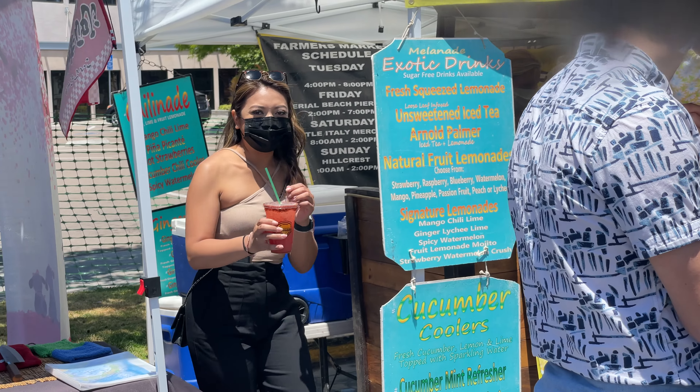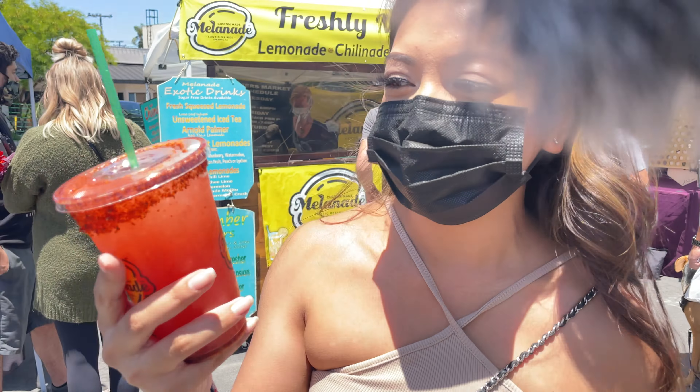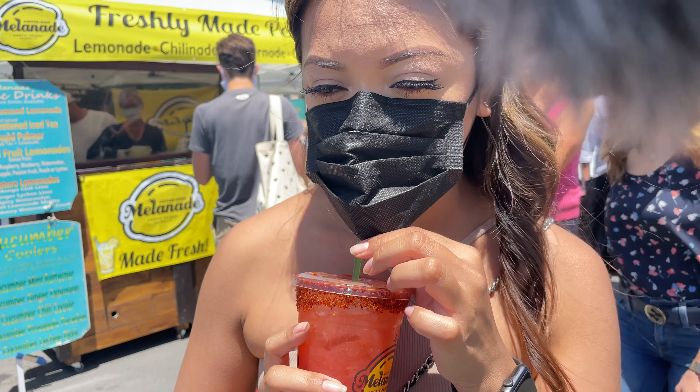So I got their spicy watermelon. Around the rims of the cup there's like this tahini mix that they put around, so I'm just going to give it a try. It's so good! It tastes like fresh, cold watermelon with tahini powder on top, but in liquid version — so it's perfect for this hot weather.